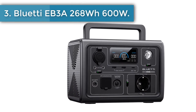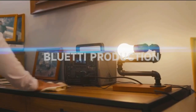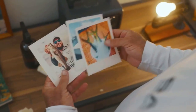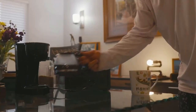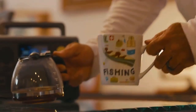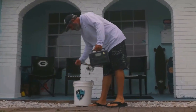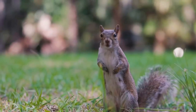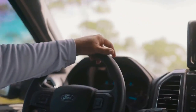Bluetti EB3A, 268Wh, 600W. Designed to be more energy efficient than traditional generators, EB3A is light and compact but capable of handling big jobs — whether it be a small blender, mini rice cooker or small refrigerator — thanks to the 600W AC pure sine wave inverter, 1200W surge, and 268Wh capacity. Bluetti EB3A features 430W fast charging that enables an 80% charge in the time it takes you to drink a cup of coffee, providing sufficient power on demand.